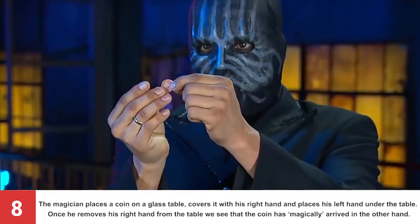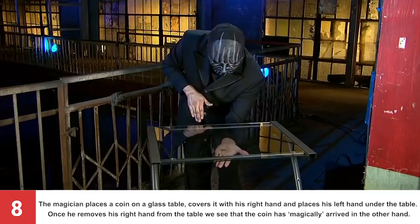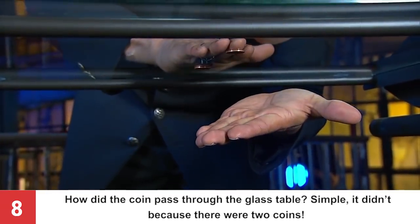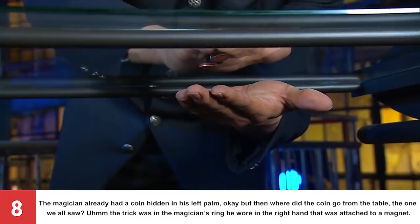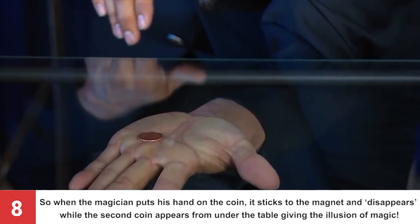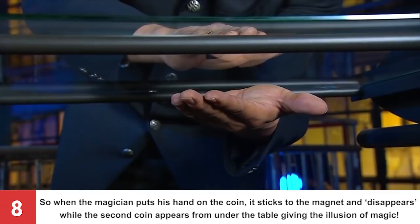Number 8: The Coin. The magician places a coin on a glass table, covers it with his right hand and places his left hand under the table. Once he removes his right hand, the coin has magically arrived in the other hand! How did the coin pass through the glass table? Simple — it didn't, because there were two coins! The magician already had a coin hidden in his left palm. The trick was in the magician's ring on his right hand, which was attached to a magnet. When the magician puts his hand on the coin, it sticks to the magnet and disappears, while the second coin appears from under the table, giving the illusion of magic!